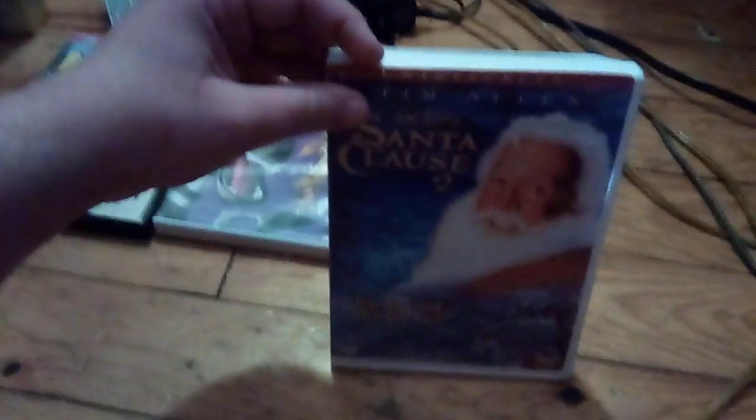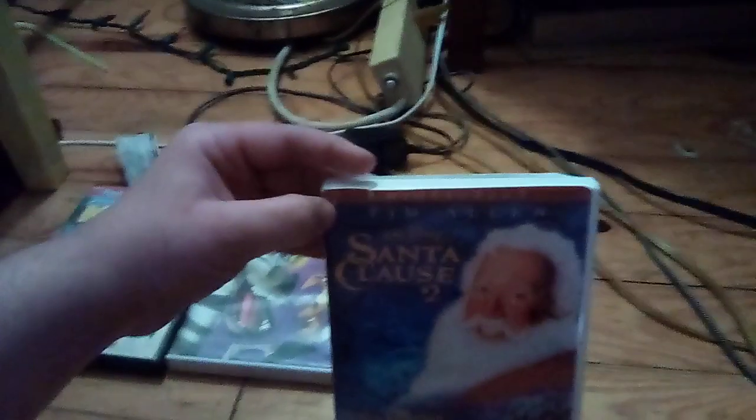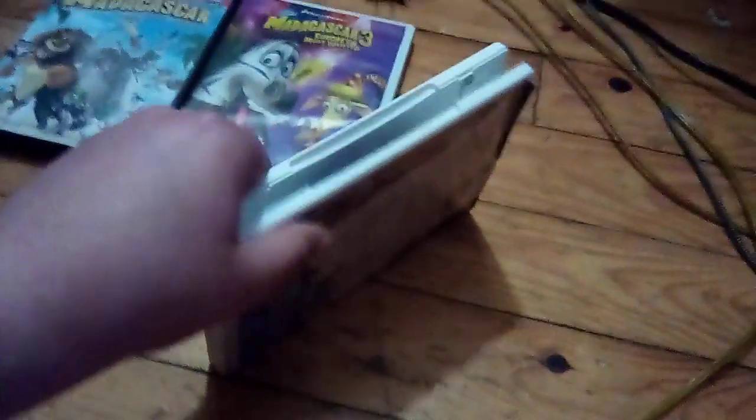The last one I have is the widescreen special edition of Tim Allen in Walt Disney's The Santa Clause 2. Here's the front, spine, but a picture of Santa Claus, and the back. Here's the disc.